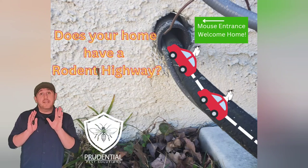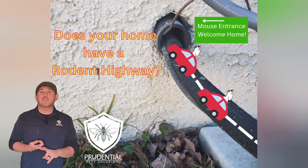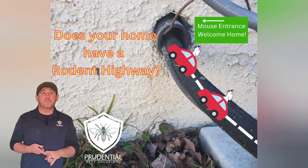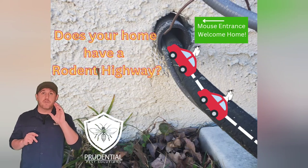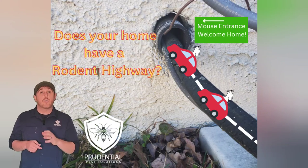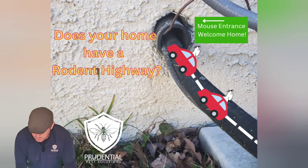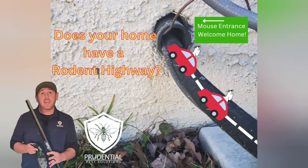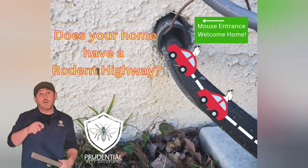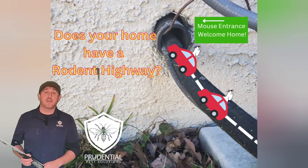So in addition to the other sealing that we're going to do around the house — which is maybe where your HVAC line comes through, where your hose bib comes out — anytime you have piping or electric that comes from inside of the house to outside, we're going to check those areas because those are common places for rodents to get in. But with the garage door seal, the door seal, and rodent population control on the outside, that is the long-term mouse and rodent control method that we use at Prudential Pest Solutions.